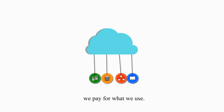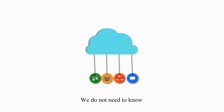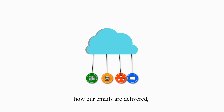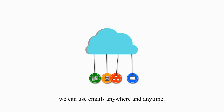As cloud computing customers, we pay for what we use. We use cloud computing services when we use Google Email or Yahoo Email. We do not need to know where these email servers are located, how our emails are delivered, or who manages these email servers. What we really care about is we can use emails anywhere and anytime.